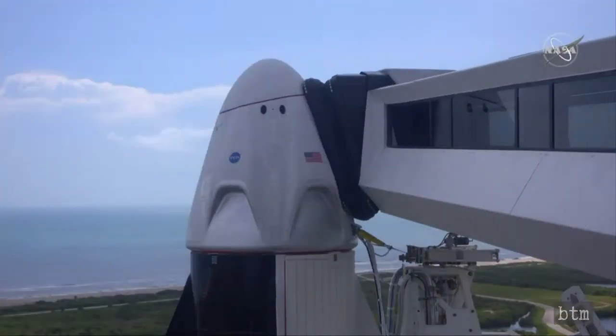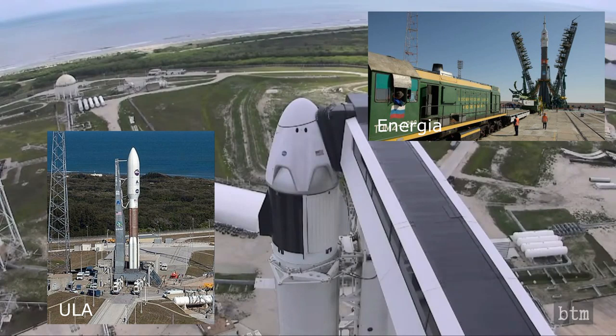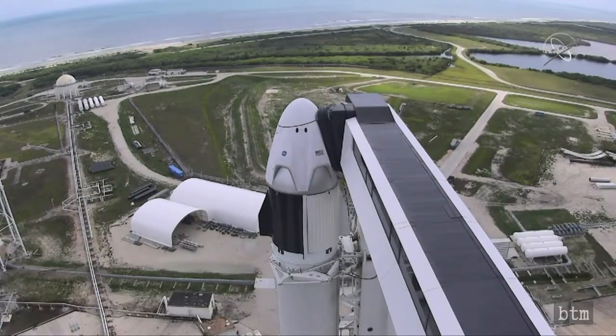The SpaceX launch gantry capsule ramp at Launch Complex 39A is a glossy, sleek construct, more like a boarding tunnel for an aircraft. This compares favorably to the crane-like structure the ULA uses at Launch Complex 41, and the locomotive-pulled lattice superstructure used by RKK Energia at the Baikonur Cosmodrome.